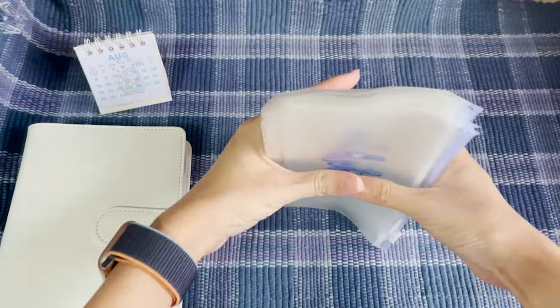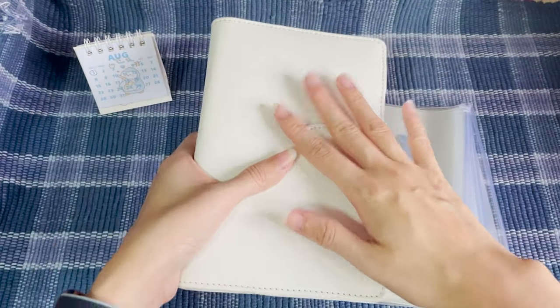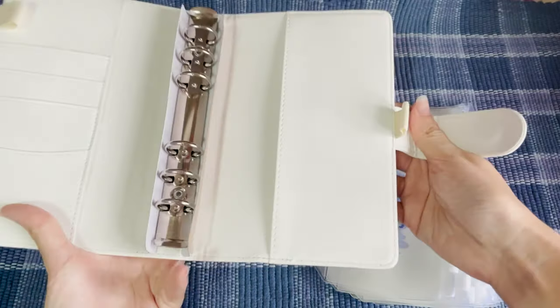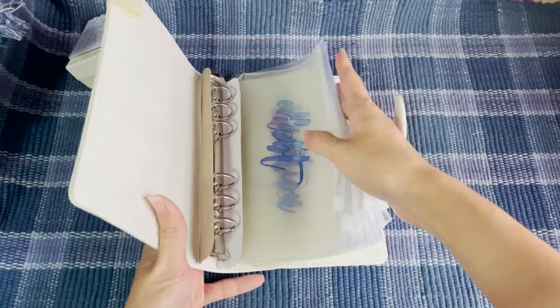Sorry about the background noise. Some of these will be his envelopes and some of them will be mine. Let me just put them here first and I'll get to them later.